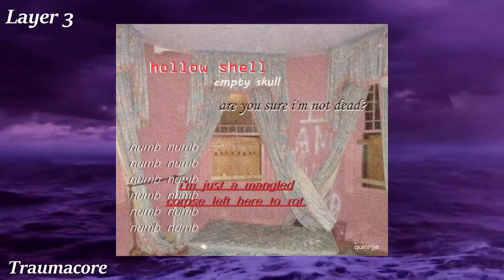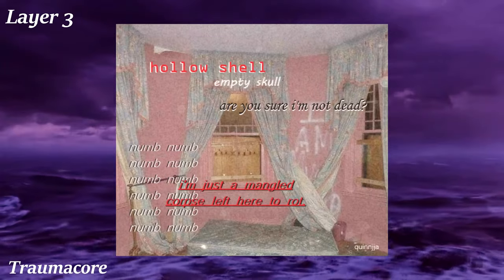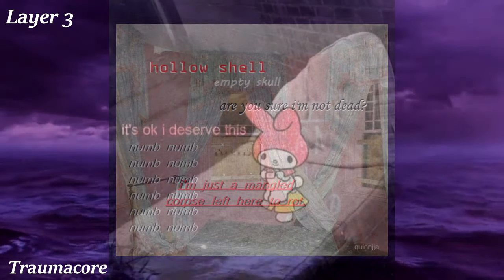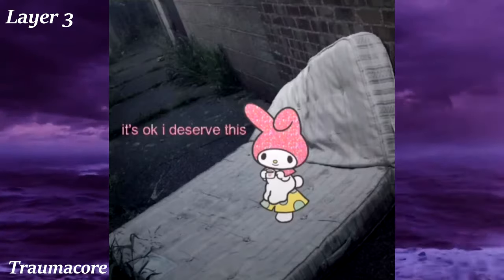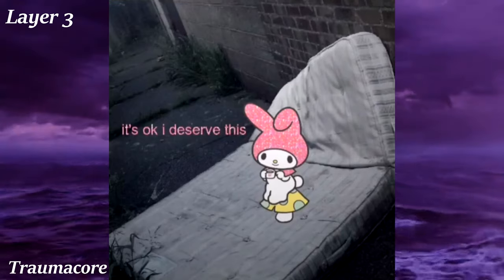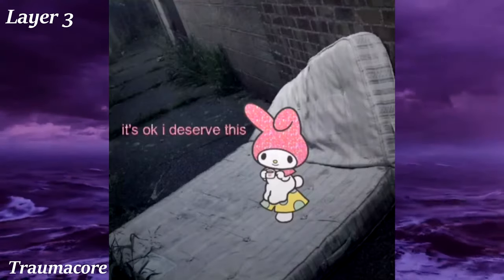Visually, Traumacore consists of edits of photographs of indoor spaces like bedrooms and bathrooms — not normal lived-in ones, but abandoned-looking, dirty and rotting. The edits also include a young children's cartoon character, like something from My Melody or Hello Kitty, representing the childhood innocence stolen away from them. This is usually accompanied by text from the creator venting about their emotional state. It's frowned upon to participate in this aesthetic if you haven't gone through something traumatic yourself, as that would be considered appropriation or romanticization of a serious subject.